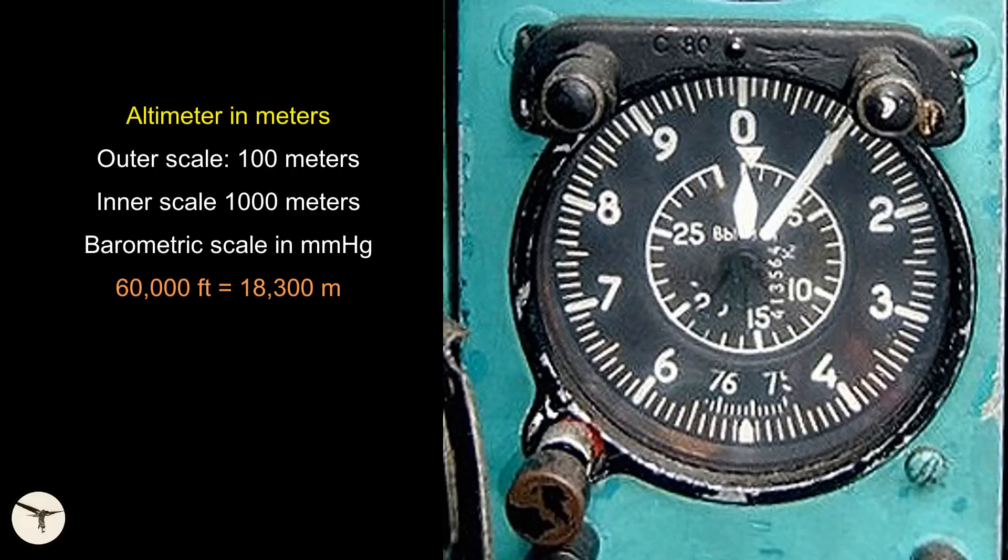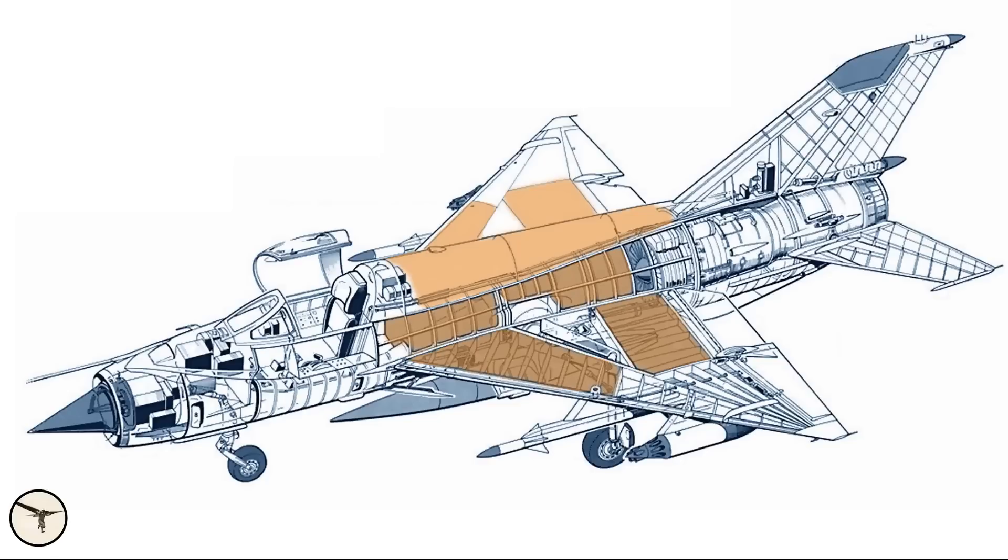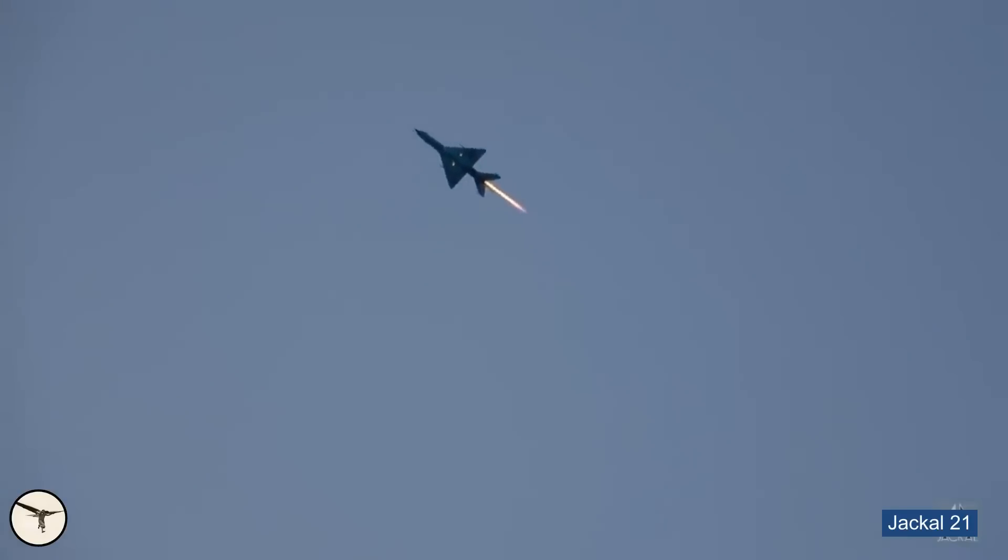The service ceiling is about 60,000 feet, but it can go higher. The coffin corner is where 500 km/h indicated airspeed equals Mach 2.05 — that's about 70,000 feet. If speed drops below 500 km/h, the engine will flame out. If you go beyond Mach 2.05, you will lose control. The internal fuel tanks are located ahead of the center of gravity; as fuel burns, the center of gravity moves aft, reducing stability further. Because of this, endurance on internal fuel is limited to 45 minutes — but on full afterburner, the tanks will be empty after just 7 minutes.